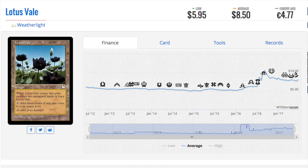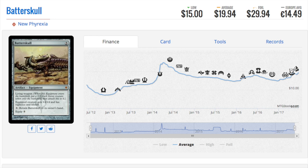Let's talk about Batterskull from New Phyrexia. There was a time you could get this for around eight dollars. It is now twenty dollars as a regular non-foil and thirty dollars as a foil. As a speculation I would just go for broke and spec on Stoneforge Mystic instead, because if Stoneforge Mystic were unbanned from Modern, that card goes way up. One of the reasons it's banned is because of Batterskull.